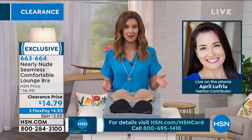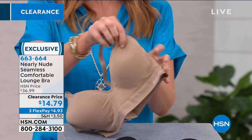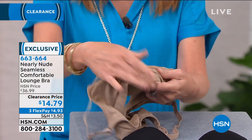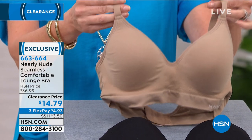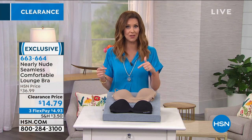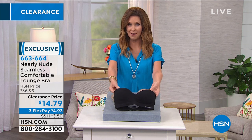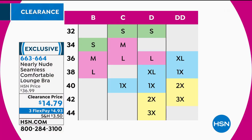This is the perfect day to try it. It's clearance priced at $14.79 — stock up on good basics that are also really comfortable. This is completely wire-free. You can machine wash and tumble dry, so you don't have to baby these — they're going to be your go-to. Go to hsn.com and take a look at our sizing chart. This bra is available in nude and black, and sizes small through 3X. Normally this bra would be $37; it's under $15 today.